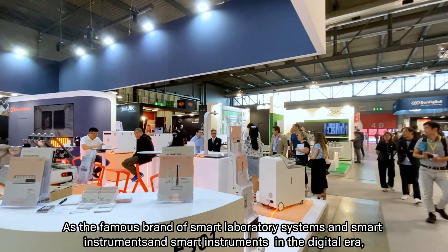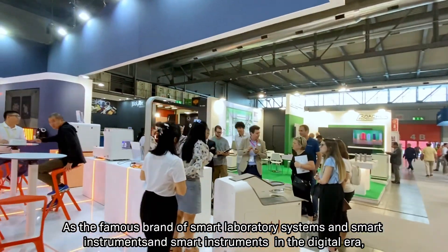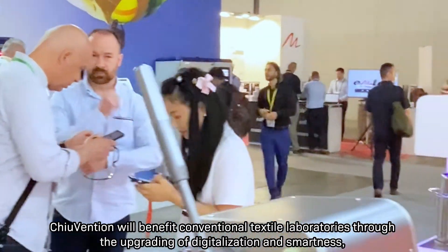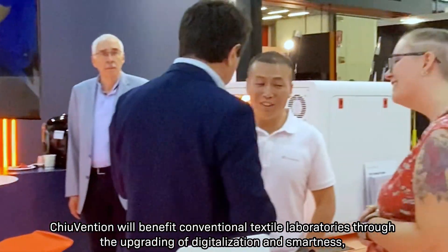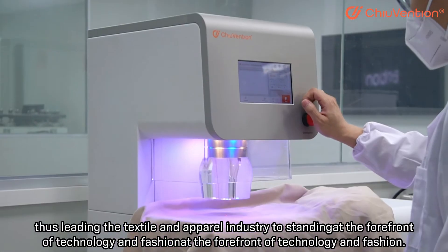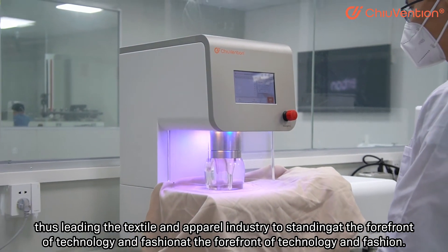As a recognized brand of smart laboratory systems and smart instruments in the digital era, Chuwen Shen will benefit conventional textile laboratories through the upgrading of digitalization and smartness, leading the textile and apparel industry to stand at the forefront of technology and fashion.